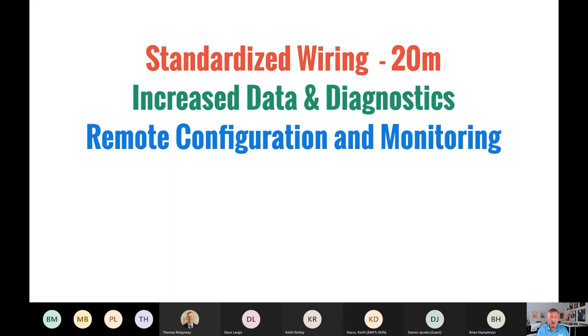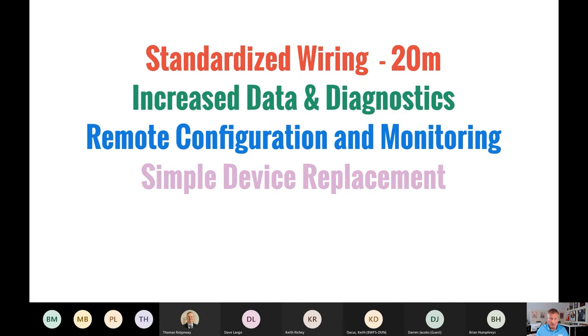Remote configuration and monitoring is another advantage — there truly are apps for these smart devices. In the past, you had to find a manual, go out to the field device, press buttons, and configure it manually. Now, most of these devices can be communicated with over the internet using Ethernet protocols, via an app on a tablet or smartphone, for remote configuration and monitoring of smart devices — all because of how IO-Link works.